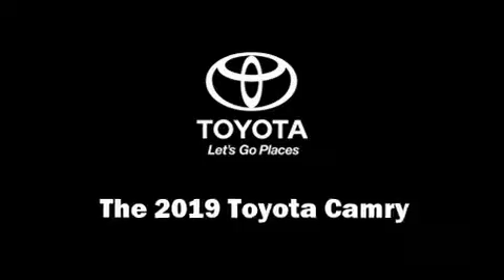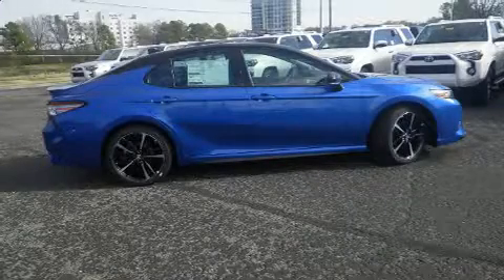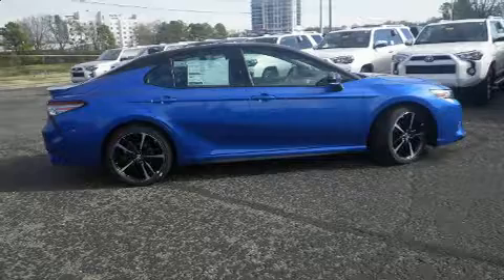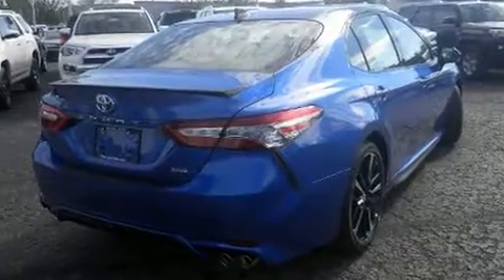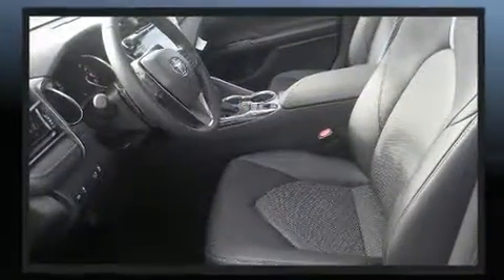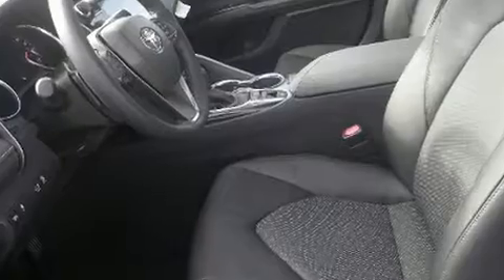You can expect a lot from the 2019 Toyota Camry. This four-door, five-passenger sedan leads among competitors in its segment. Performance and efficiency are both prioritized thanks to the 2.5 liter four-cylinder engine, providing a smooth and predictable driving experience.